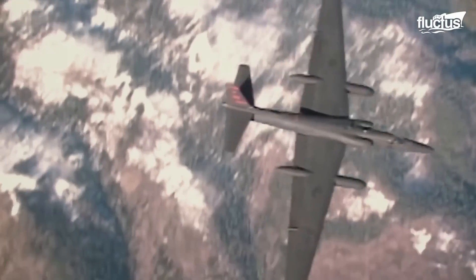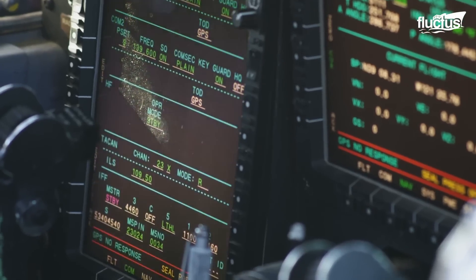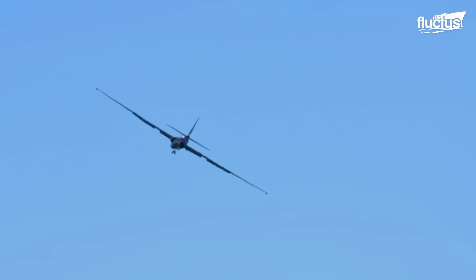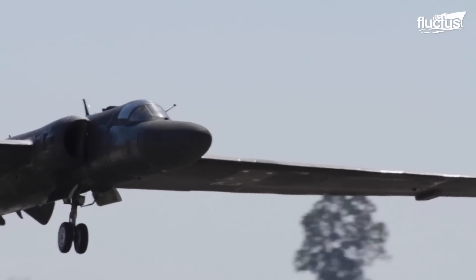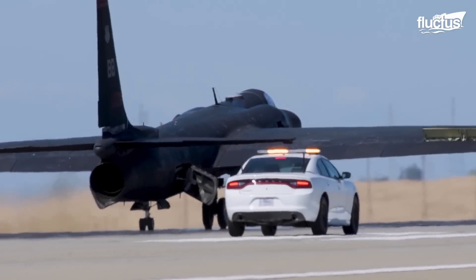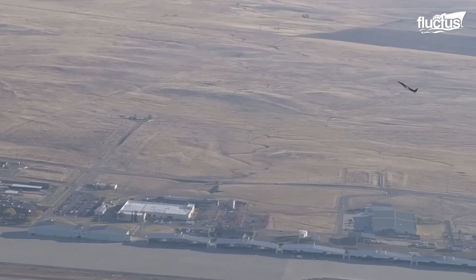The U-2 spy plane is a single jet engine, high altitude reconnaissance aircraft. Also known as the Dragon Lady, this aircraft can gather surveillance and send intelligence data back to the control room in real time. It can loiter over the target location for several hours and is often described as a glider due to its flight characteristics. The U-2 planes have taken part in post-Cold War conflicts like Afghanistan and Iraq and supported several NATO operations. Over the years, it has also been used for unique purposes like satellite calibration, electronic sensor research, and scientific research.